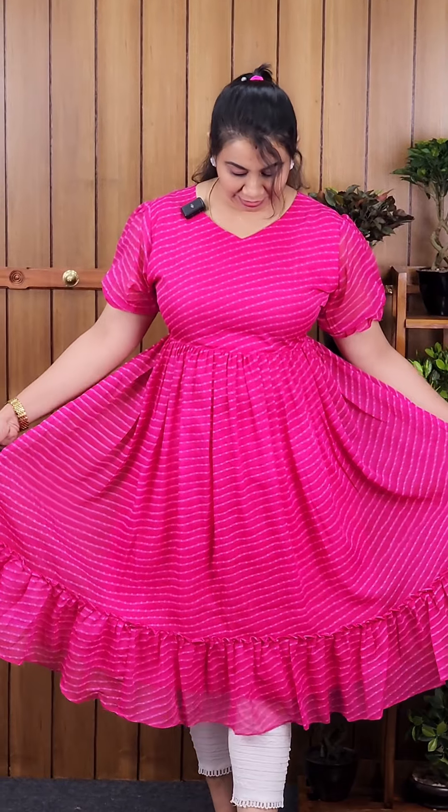We are going to show you a very nice dress collection in our video. It is $635. It is a very nice print — a Leheria print in georgette.